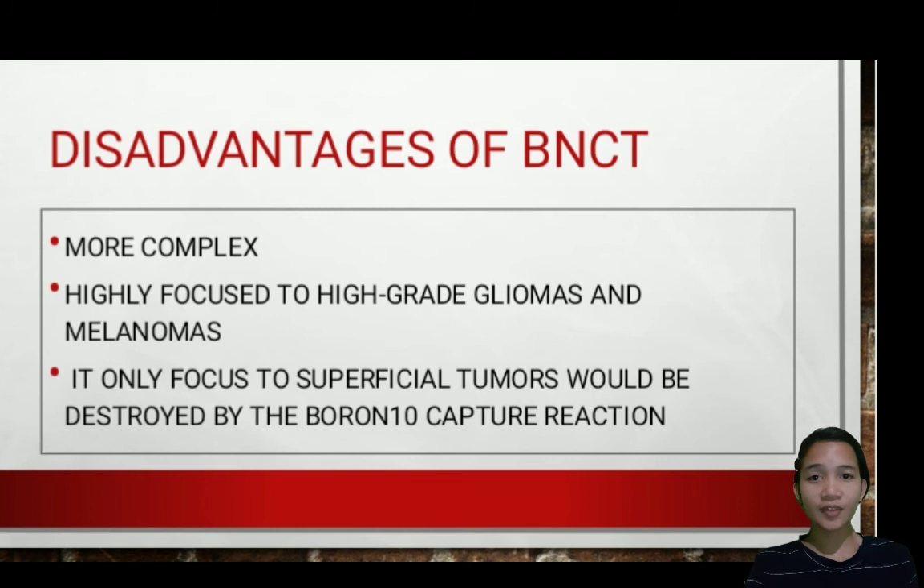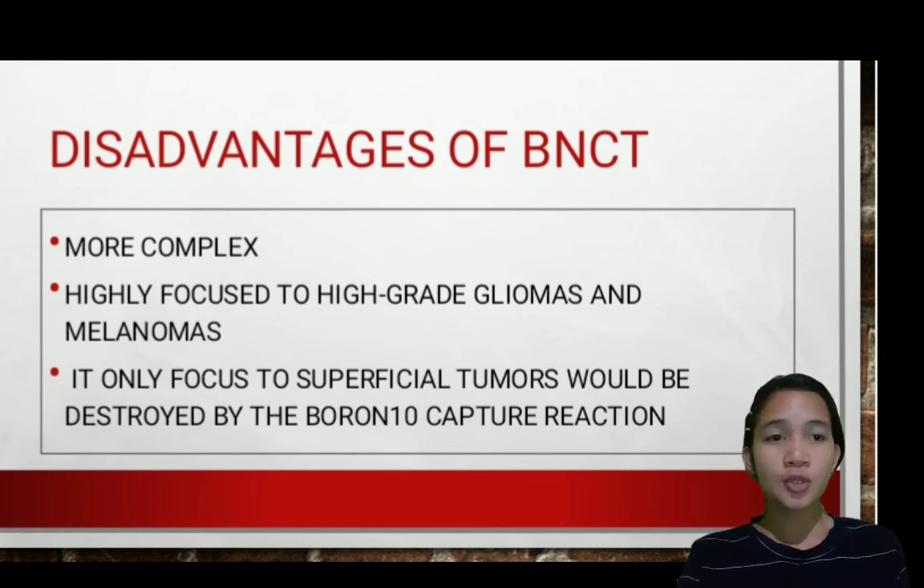Disadvantages of BNCT: it is more complex. With regards to biological effects, fast neutron therapy is more complex than conventional radio-chemotherapy. It is highly focused on high-grade gliomas and melanomas, and most recently on head, neck, liver, and lung cancers — meaning its application is currently limited to these cancer types.